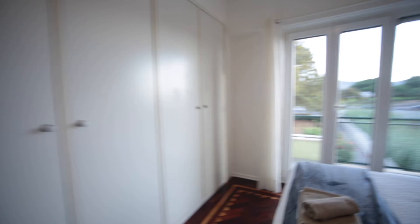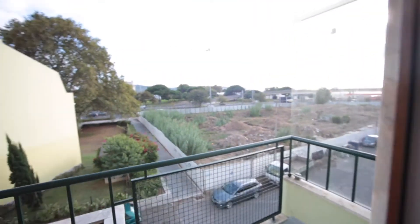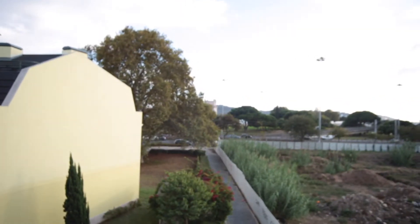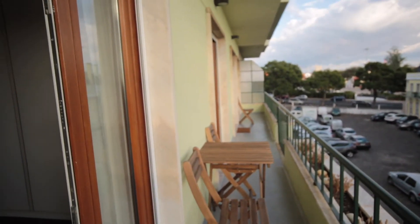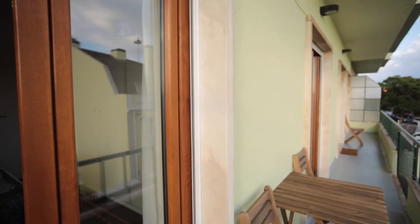We also have the possibility to go out to the balcony, and from here we can see the Belém Tower. This is it for this nice apartment in Belém. See you soon at Spotahome. Bye!